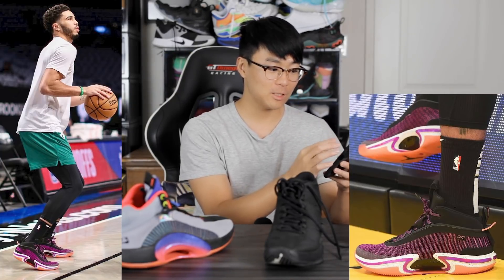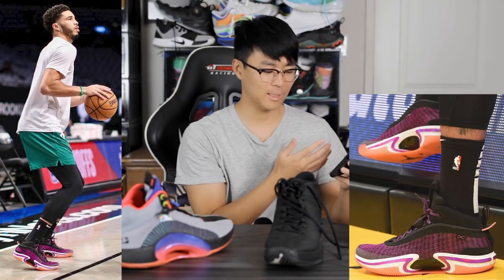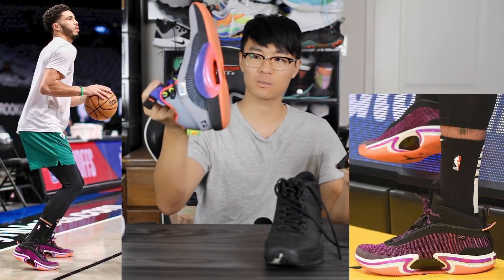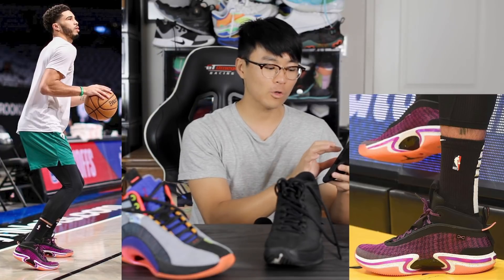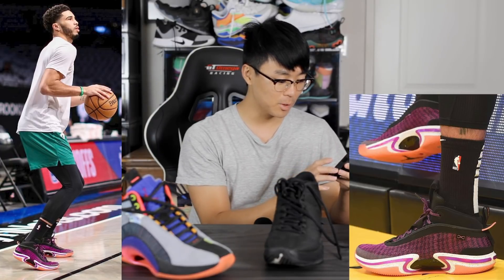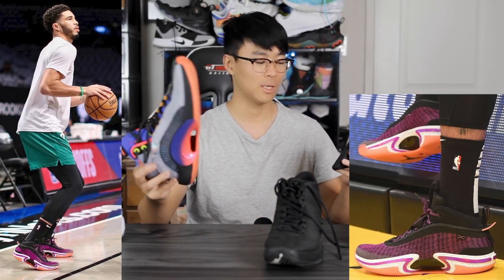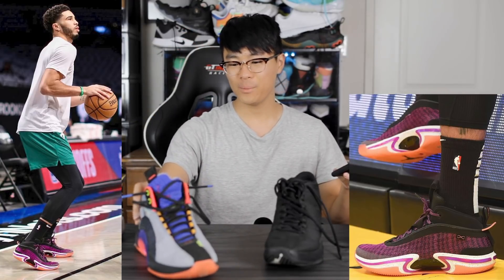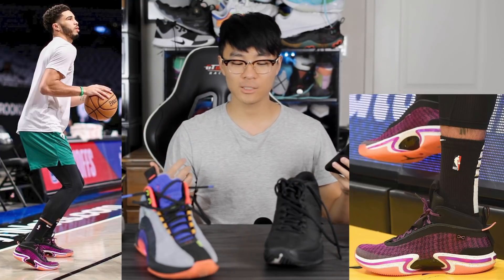We've got some on-foot pictures of him warming up in this purple colorway, and the outsole is kind of an infrared color — very similar to the outsole color on the Jordan 35. As far as traction goes, we don't have a full picture of it, but from the side it looks very similar to the Jordan 35 — looks like herringbone. The Jordan 35 had really good traction, and so did the Jordan 34.